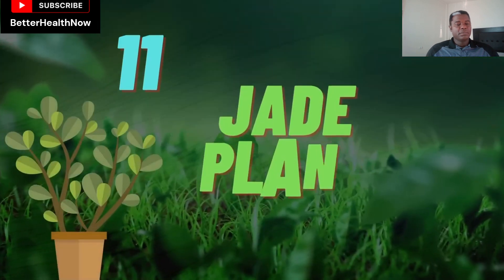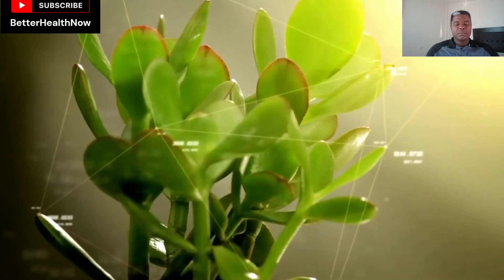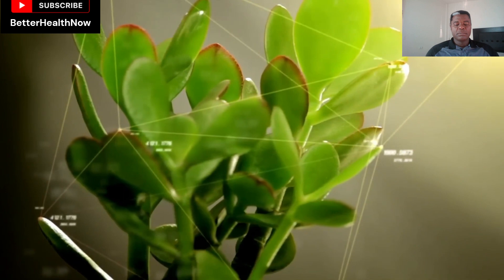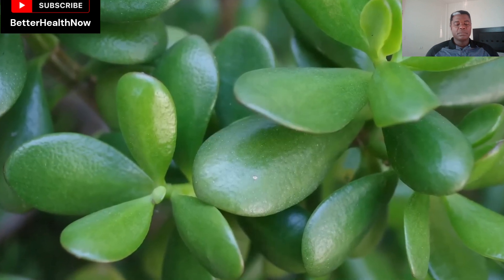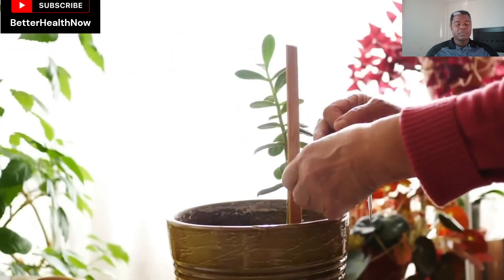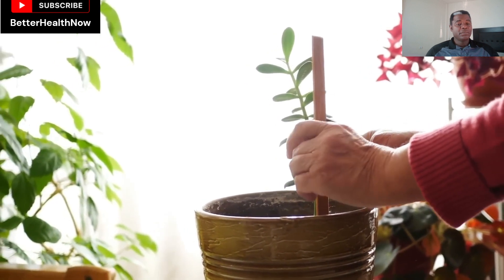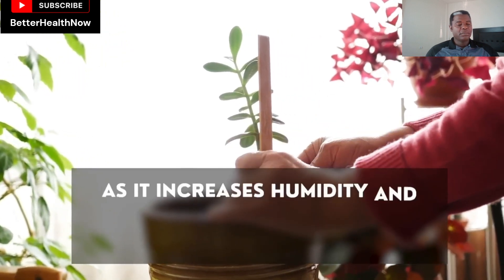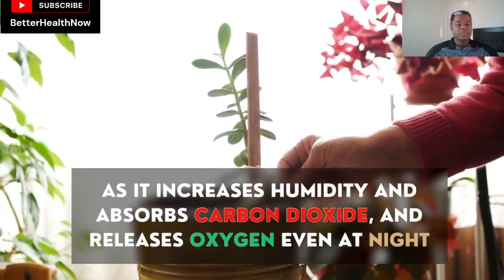Number 11: Jade Plant. The jade plant is commonly known as the good luck plant. Superstitions, like that it brings in wealth, are associated with it, maybe due to its bright, succulent leaves with jade stones or coin-like shapes. Not sure whether it brings in wealth or not, but one thing is certain — it is a perfect addition to your house as it increases humidity and absorbs carbon dioxide and releases oxygen even at night.